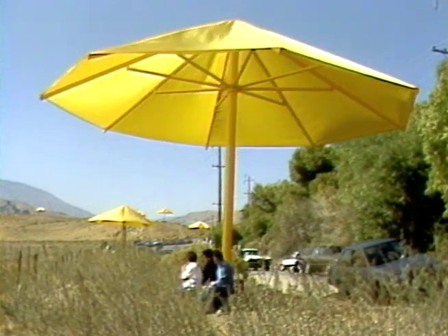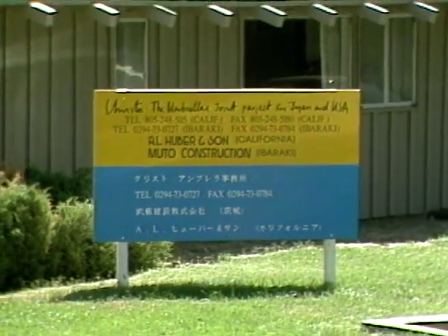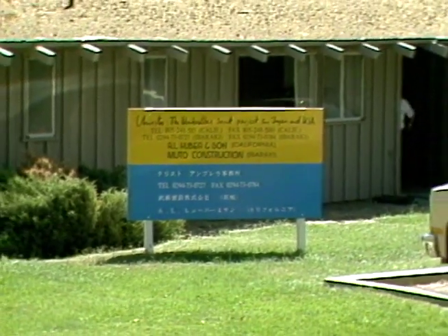It is difficult to see the umbrella as being art, but it is indeed art. It is just a different kind of art than we're used to seeing. But let's start from the beginning of the project.